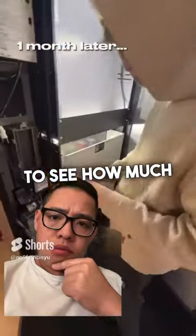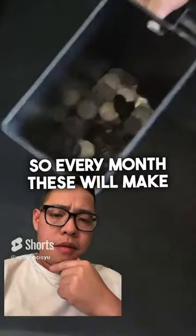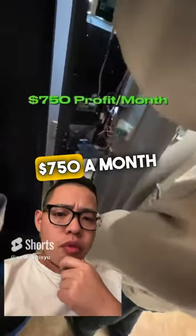I went home and came back a month later to see how much money the vending machines had made. After a month, every machine had made about $200. So every month these will make about $1,000 minus $250 in snacks, so they'll profit $750 a month.